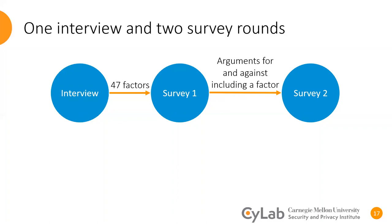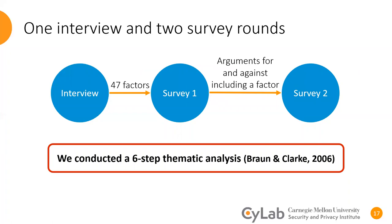To analyze interview responses as well as the open-ended answers from the surveys, we conducted thematic analysis, which is a recommended qualitative analysis approach when information is high in subjectivity. We followed the six-step procedure recommended by Braun and Clarke to create the codebook, find the themes, and merge them.